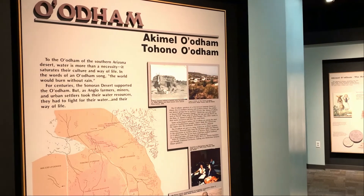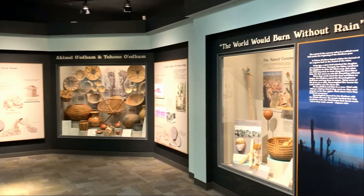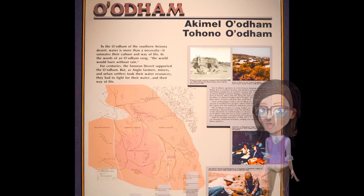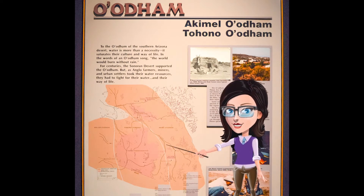Here we are in the A'atam section of the exhibit. We will explore some of their history and traditions, as well as learn about their unique relationship to the desert. We are currently standing on A'atam traditional lands. The A'atam have been here since time immemorial in the southwest area.